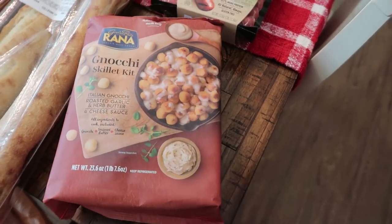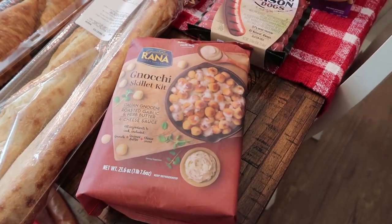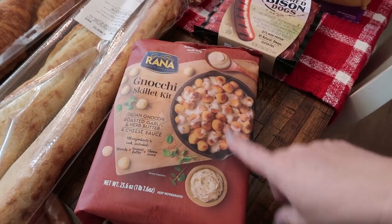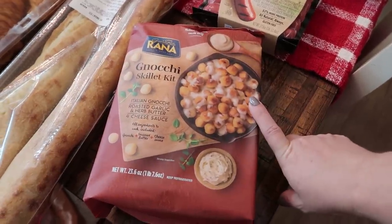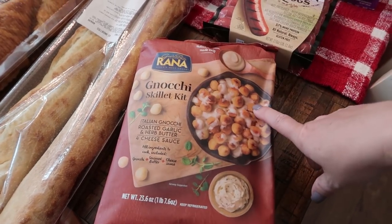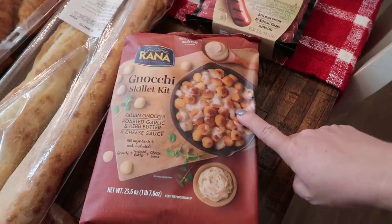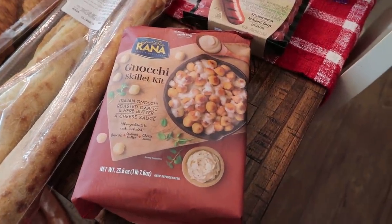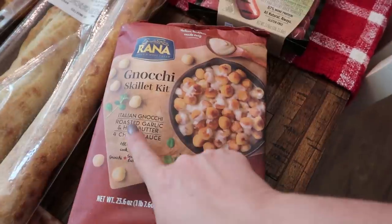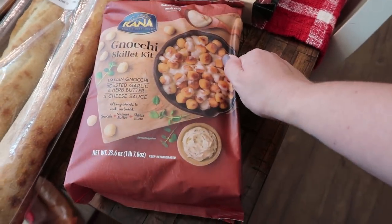I got the Miyoko's skillet kit — definitely not for the family, just enough for two people. Even though it says it feeds five, this bag is a lie, there's not very much in here. Knowing it's not going to work for dinner, I picked this up for me to have for lunch or as a side with something else. I did like the other one but won't purchase it again. I wanted to try this one because it has a cheese sauce and it looks similar to one I get from Trader Joe's. It's Italian gnocchi with a roasted garlic and herb butter cheese sauce — that is right up my alley.